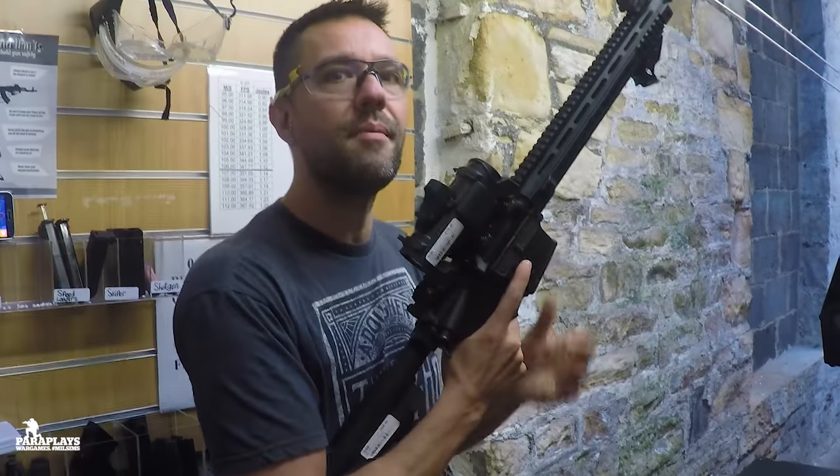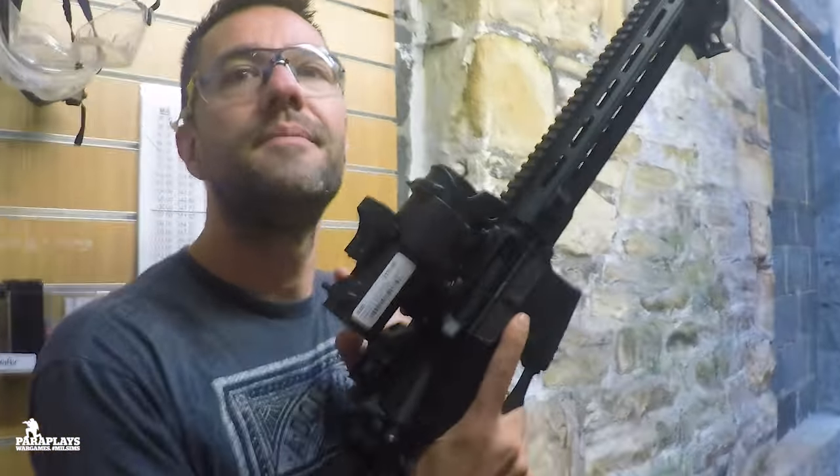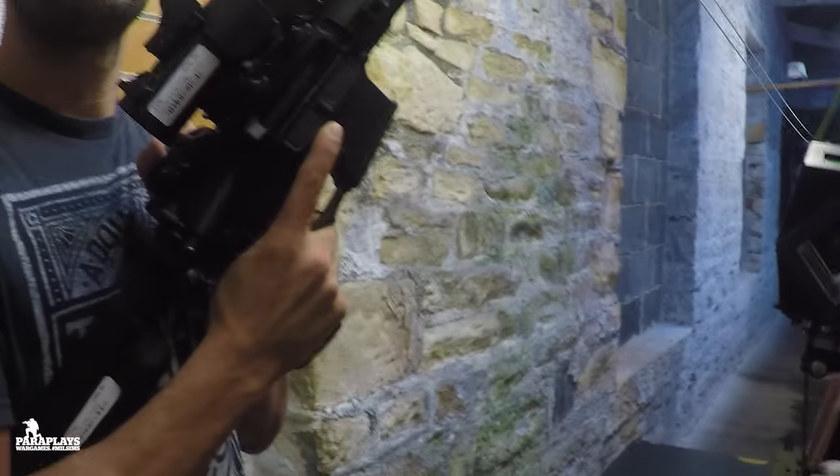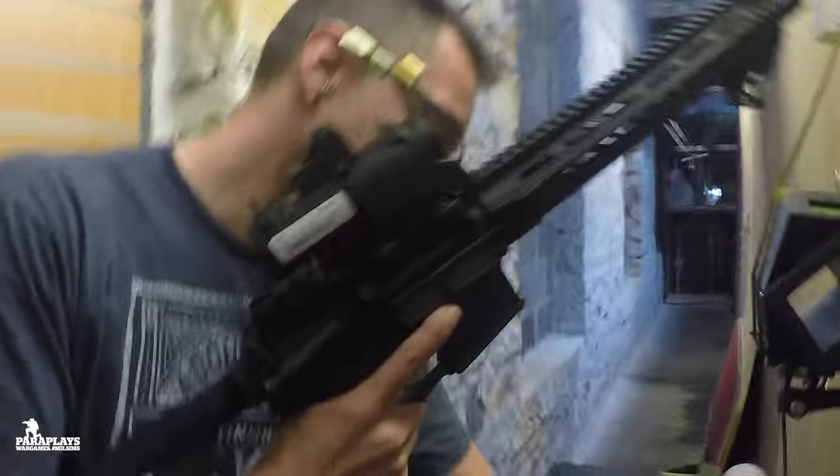So what is this again? Originally it's an M4, but it's got lots of gucci parts on it, so really it's not a stock M4 anymore. It's by VFC, so we just call it a VFC M4.